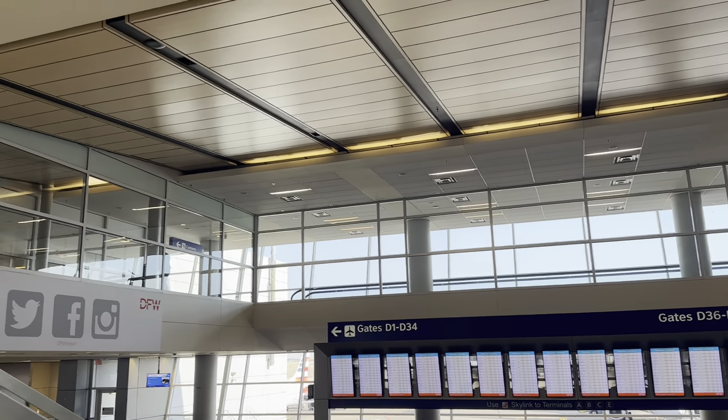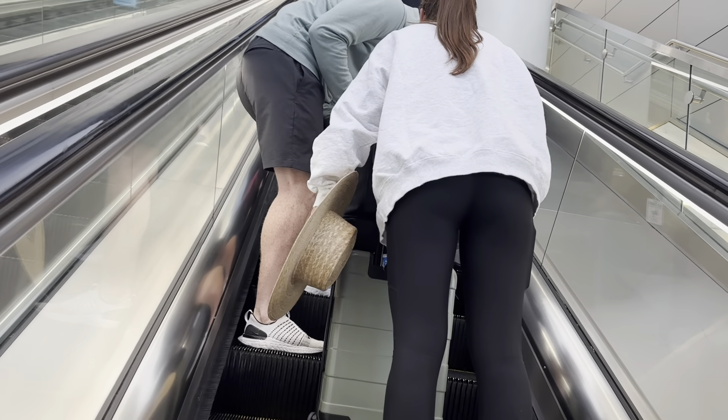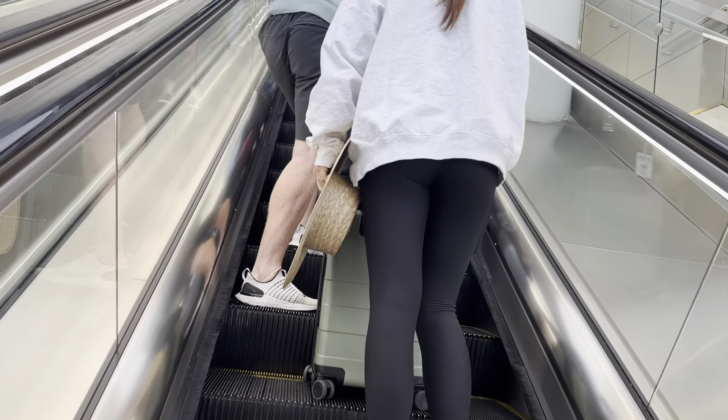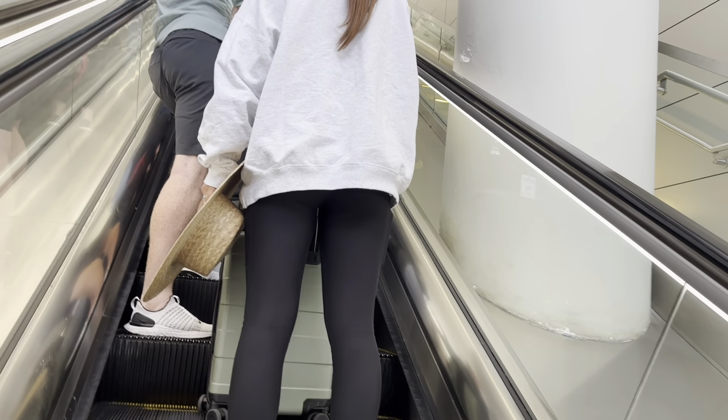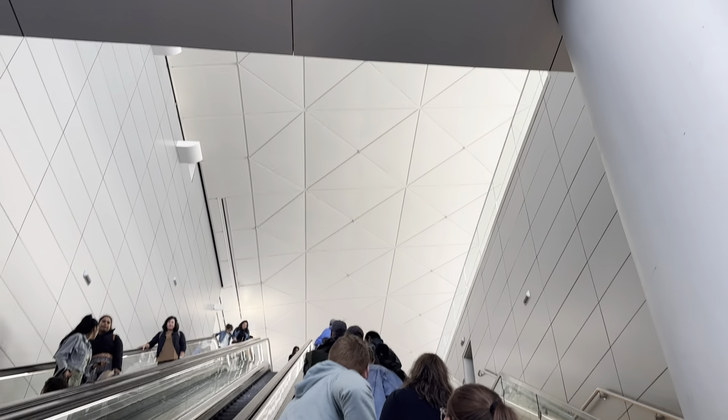I'm here with dad. Hey everybody, there's a moving walkway. This is the International Terminal — it's huge.